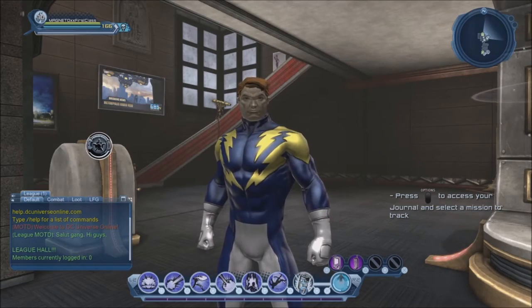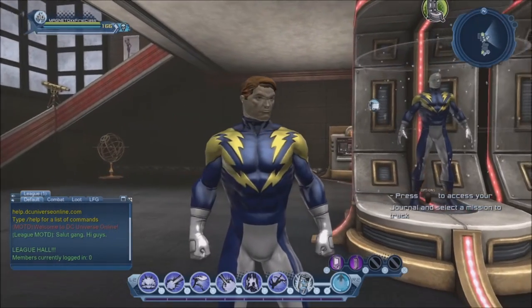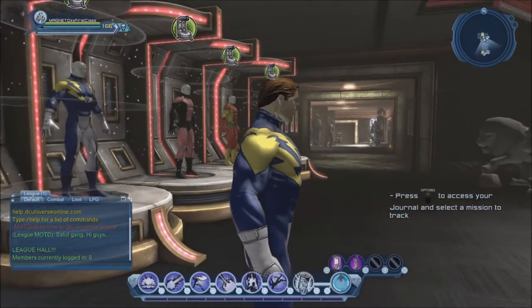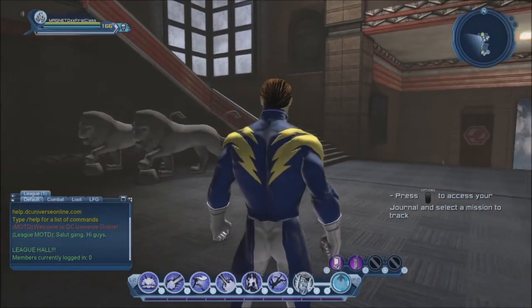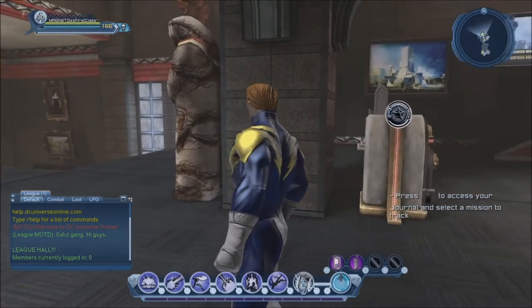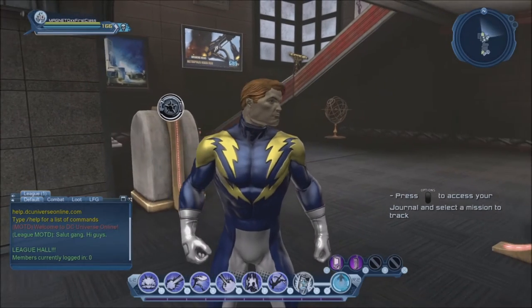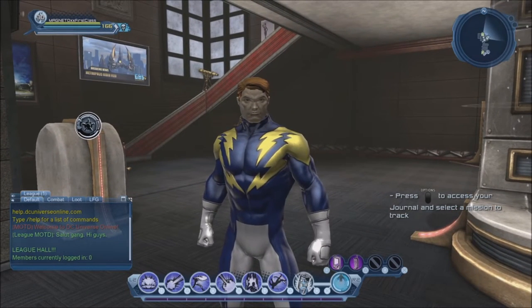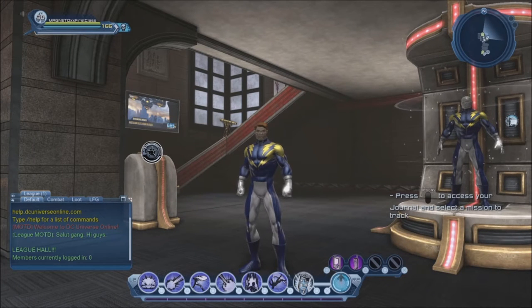Here we have what pretty much became his classic look, designed by the legendary Dave Cockrum. It's a look he had through most of his history, with quite a few variations — at some point he had white boots, at some point blue boots, at some point yellow boots. Sometimes he had short sleeves, sometimes long sleeves, but overall he pretty much had that look throughout most of his history with slight variations here and there.